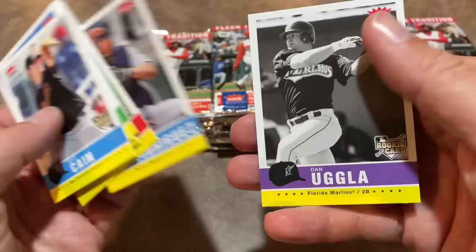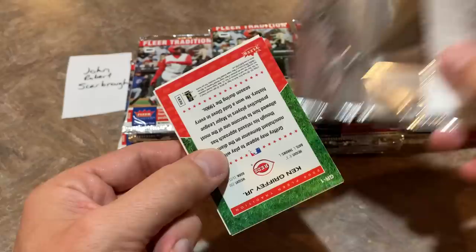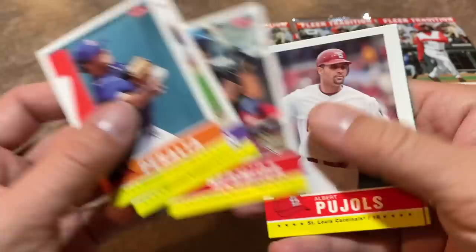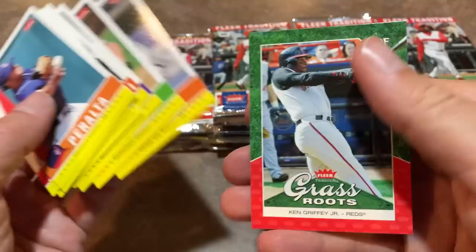Dan Uggla kind of really struggled at the end of his career — I remember looking at his stats and he was just hitting like .150, .160 near the end. Ken Griffey Jr. insert card — that'll be a nice one, I'm looking forward to checking that one out. There's the machine, Albert Pujols, back when he was the machine. He was so good. There it is — Grassroots Ken Griffey Jr. insert card. That's a nice-looking card right there.